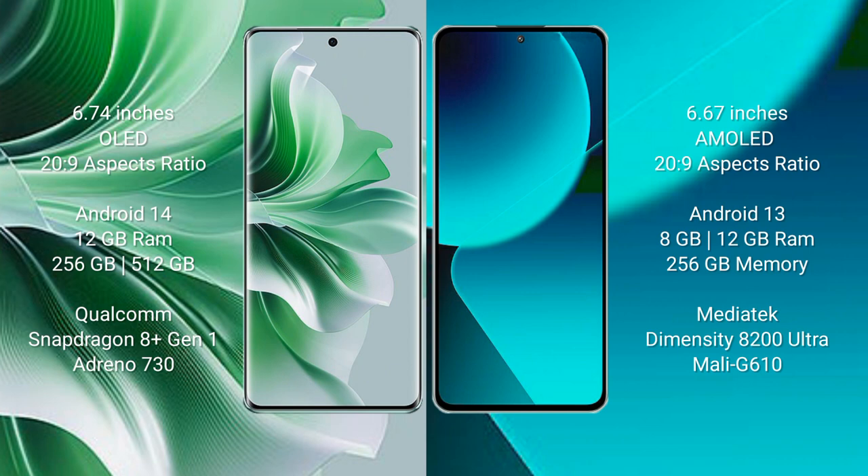The Oppo Reno 11 Pro comes with 12GB RAM and 256GB internal storage, powered by a Qualcomm Snapdragon processor with an Adreno 730 GPU.